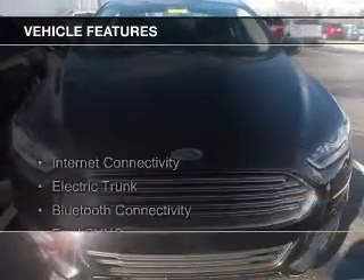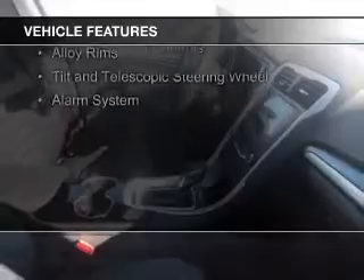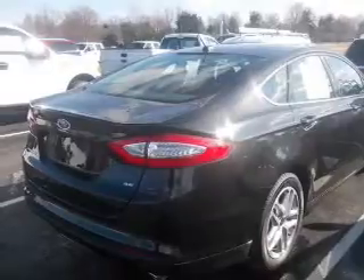The features include Internet connectivity, electric trunk, Bluetooth connectivity, Ford Sync voice activation, Sirius XM satellite radio, digital audio input, steering wheel controls, alloy rims, tilt and telescopic steering wheel, and alarm system.